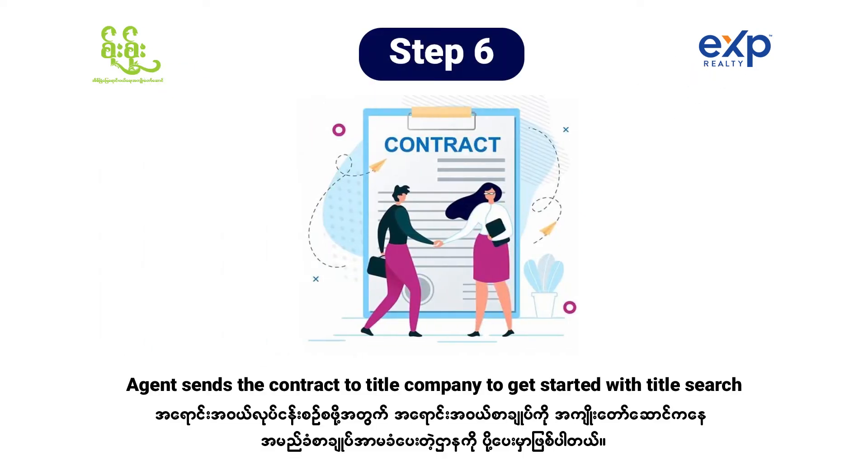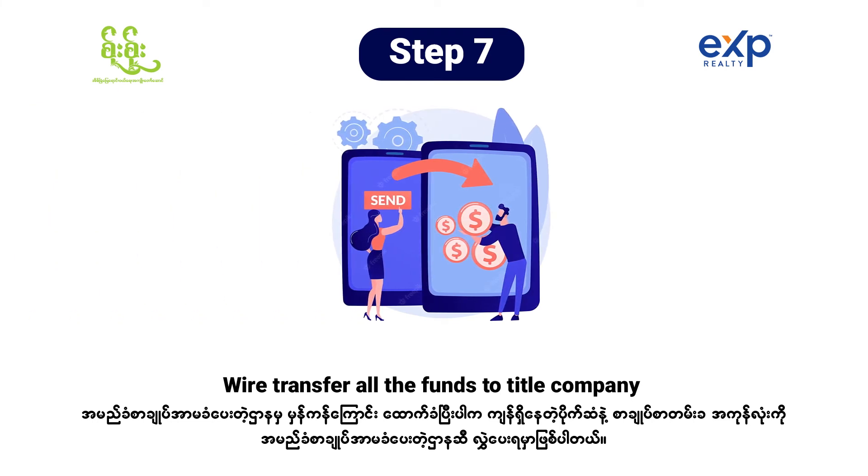Step six is the agent sends the contract to the title company to get started with the title search. Once everything's done and the title company is done with the searches, step seven is when we receive the settlement statement from the title company that calculates all the expenses and how much money we need to send over. We will do the wire transfer — go to your bank or do it online to wire all the funds to the title company.